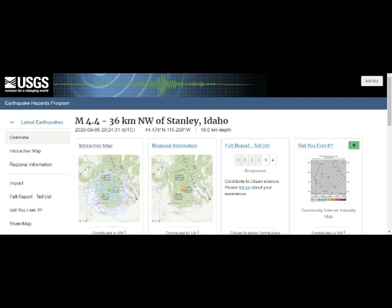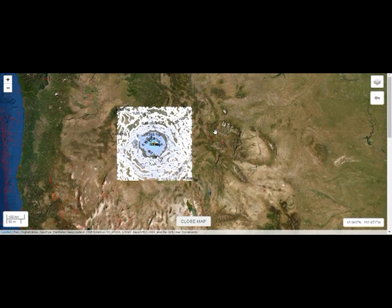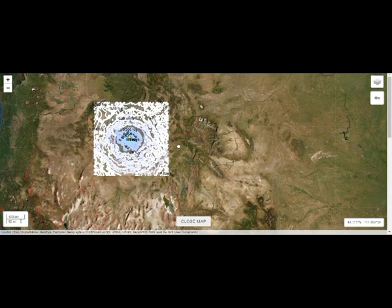So all of you there, please be very careful. We have been told by USGS that they don't expect anything having to do with the Idaho earthquakes causing eruption of Yellowstone. They do believe that it could, if anything, change the hydrothermal systems — that is, the geysers may have changes in their geyser eruptions. So all of you there, please be very careful of what could be going on there with Idaho earthquakes.